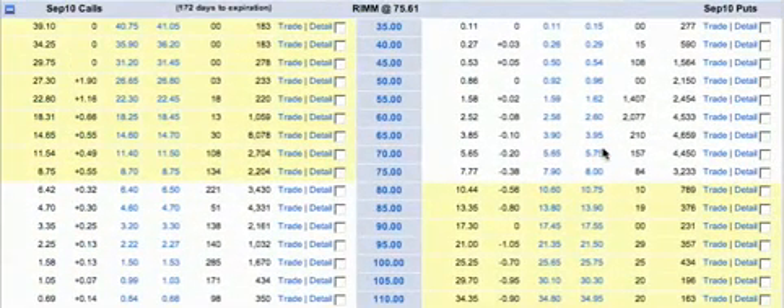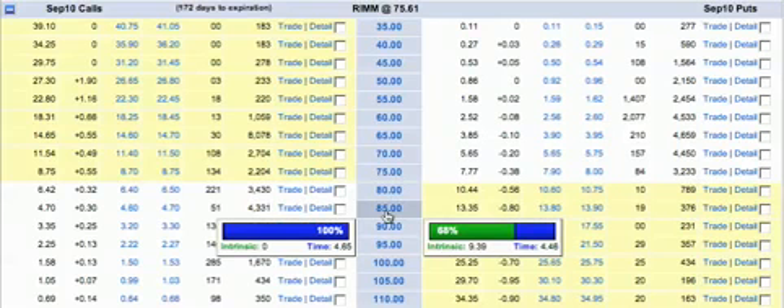Here we have Research in Motion trading at $75.61, and if we were to buy a Married Put option, here's how it would be done radioactively. In fact, right now I'm holding a position like this with 300 shares of Research in Motion and 3 September 2010 $85 puts. Before I show this position, I want to make certain that it's clear that I'm not making a recommendation to buy or sell any stock. What I am doing is showing how I would play any stock — here we are with the $85 calls and puts.